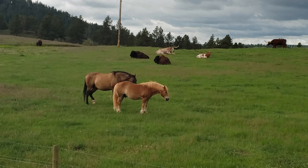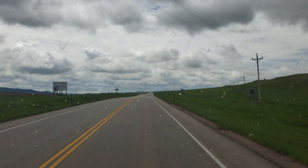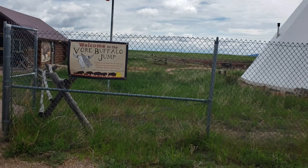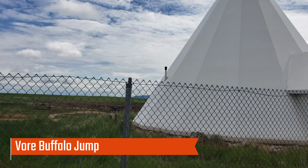On day three of our trip, we said goodbye to Devil's Tower and headed east. Right before we crossed the Wyoming–South Dakota border, we saw a historic site sign on I-90 and followed it. We ended up at a place called the Vore Buffalo Jump.